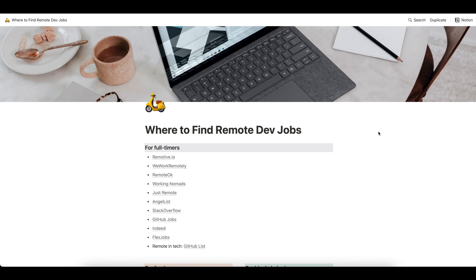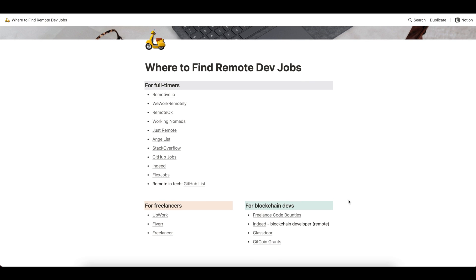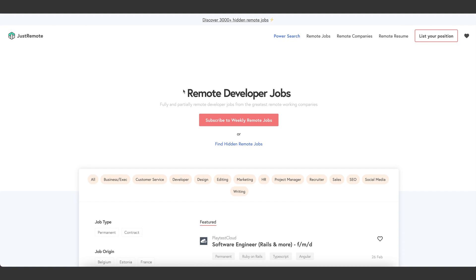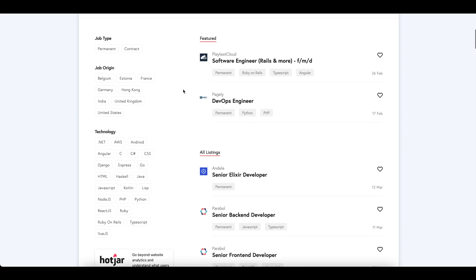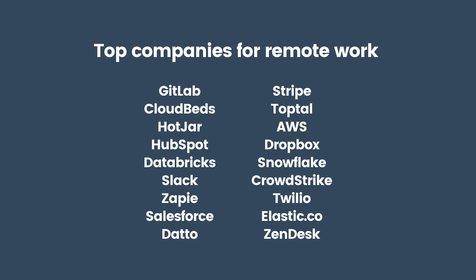I created a list of top websites to look for remote work. A lot of you have been asking me for it, so now you can finally check it out in the description of this video. If you have any good suggestions I haven't mentioned, please leave them in the comments. Here, for example, on the Just Remote website, you can filter jobs by technologies, which is really convenient. And here I'm showing that a lot of companies ask for a personal website link.